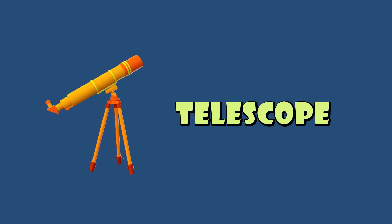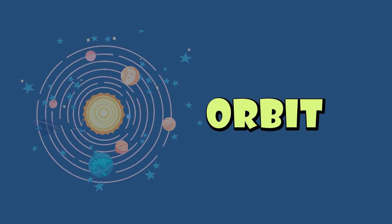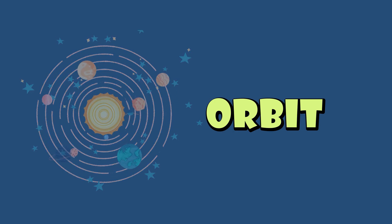Telescope: a tool that helps us see distant stars and planets. Orbit: the path a planet or moon takes as it moves around another object in space.